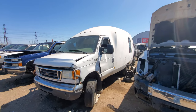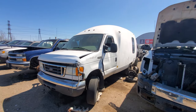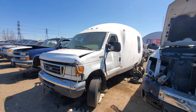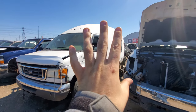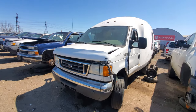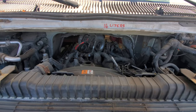Hey everyone, welcome to this video. The junkyards have opened up and I can finally go enjoy them again. In front of me is something kind of different — it is still two-wheel drive, a bubble-back sort of thing. I forget what they're called exactly, but it is a 2005, and under the hood we've got the not-so-beloved 6.0 Powerstroke.